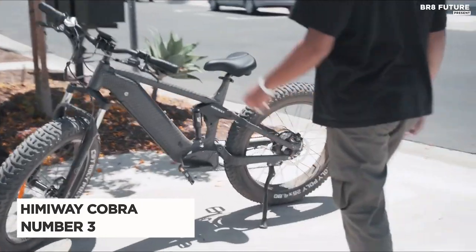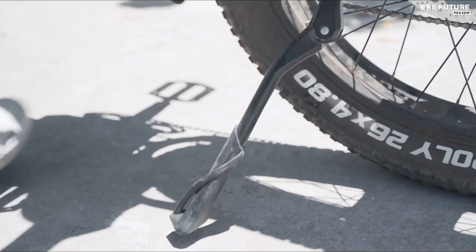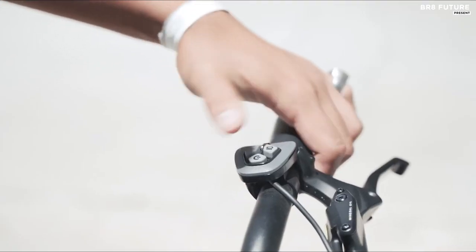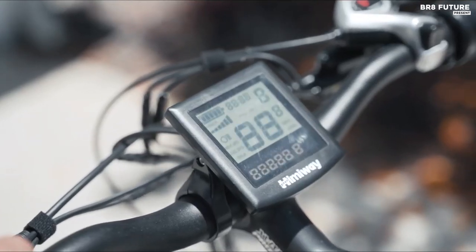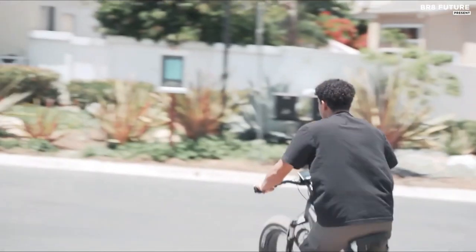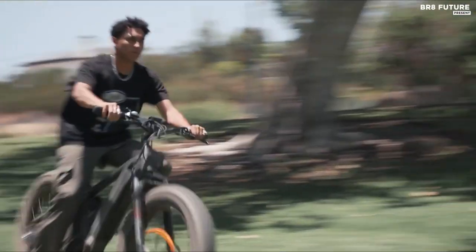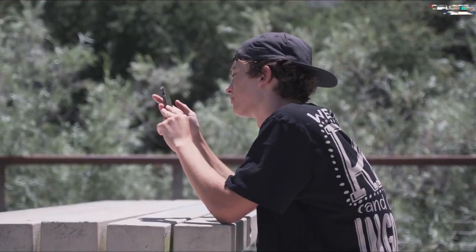Meet the Himiway Cobra, our number 3 pick for the best e-bikes of the year. If you're looking for a heavy-duty e-bike with exceptional payload capacity, this is the one for you. With a rated payload capacity of 400 pounds, it's perfect for carrying groceries, camping gear, or anything else you need to transport. The Himiway Cobra is also an all-terrain beauty that can handle any rough terrain you throw at it. The full suspension comfort and 4.8-inch tires make for a smooth and comfortable ride, even on the bumpiest of roads. And with a powerful 750-watt rear hub motor, it can take you from 0 to 28 miles per hour in a flash.